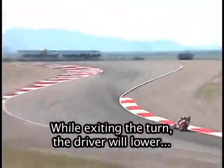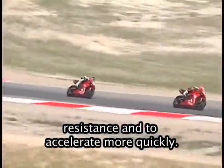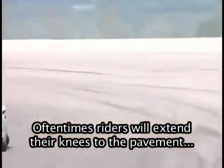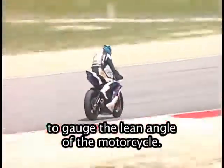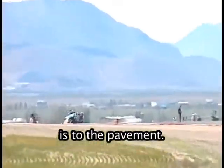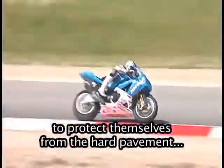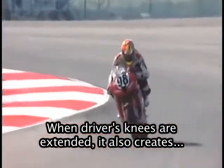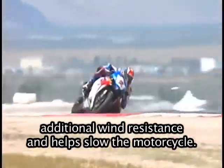The motorcycle needs to slow down in order to negotiate the turn. While exiting the turn, the driver will lower himself behind the fairing in order to reduce wind resistance and to accelerate more quickly. Oftentimes, riders will extend their knees to the pavement to gauge the lean angle of the motorcycle. This helps the driver know how close the motorcycle is to the pavement. Notice the drivers have large pads on their knees to protect themselves from the hard pavement at high speeds. When drivers' knees are extended, it also creates additional wind resistance and helps slow the motorcycle.